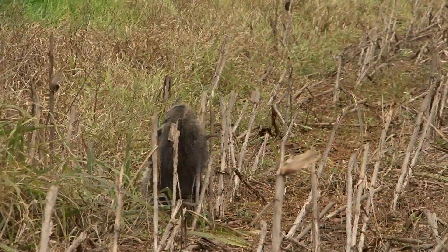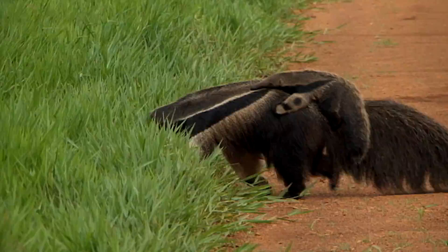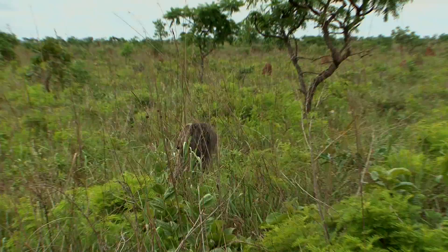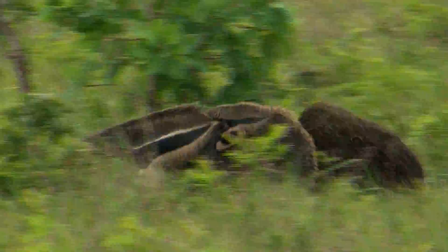The conservation problem with giant anteaters is that they need large home ranges to find enough of their food of ants and termites. In the modern world full of highways and fast-moving cars, many giant anteaters are killed as they look for more habitat.